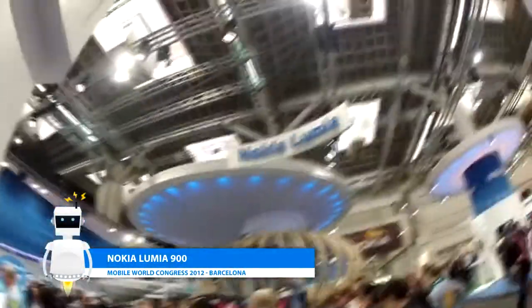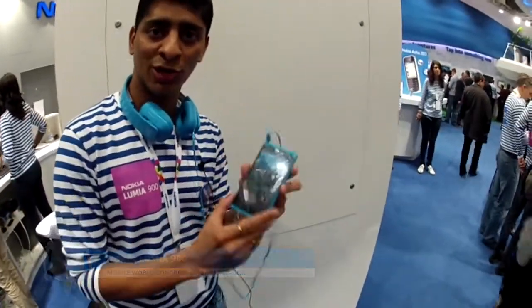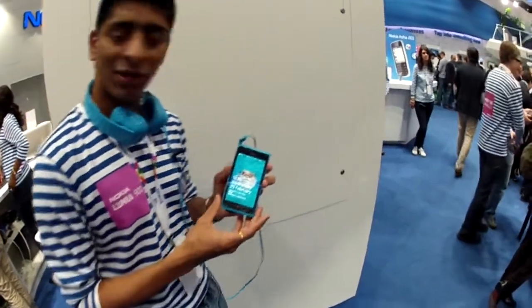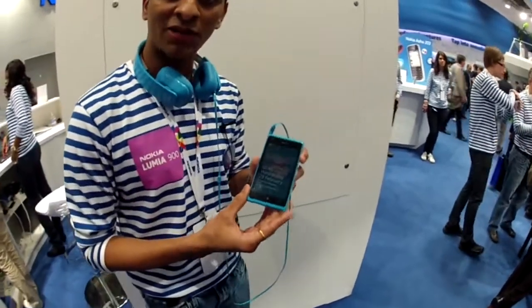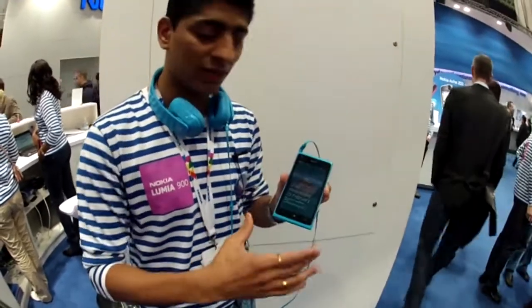Welcome to Nexus.com and welcome to the Nokia booth at Mobile World Congress. I have with me the award-winning Nokia Lumia 900, which was launched for the rest of the world. It's a Windows Phone 7.5 operating system device.